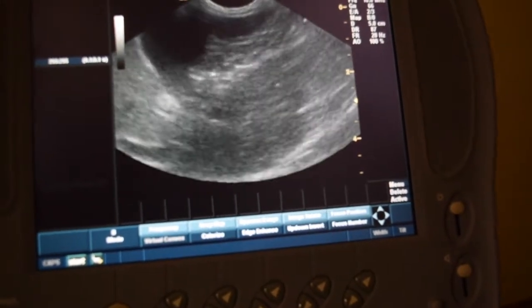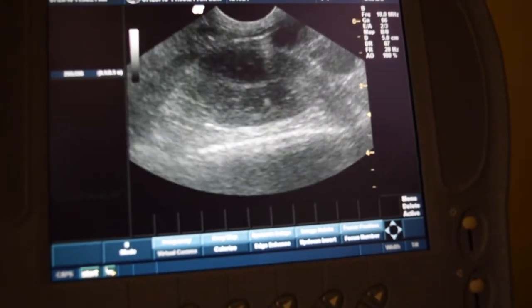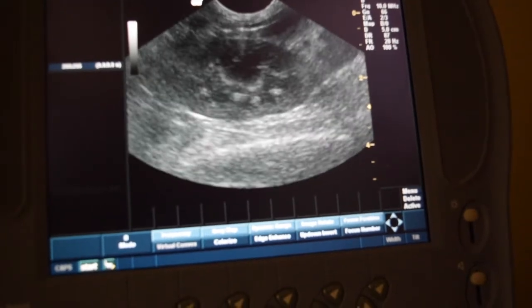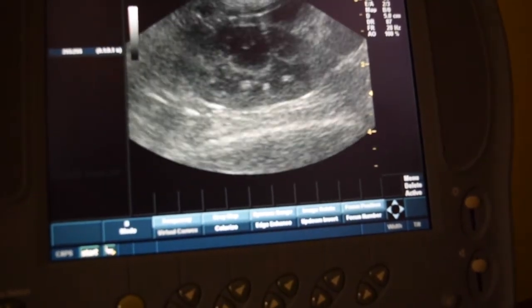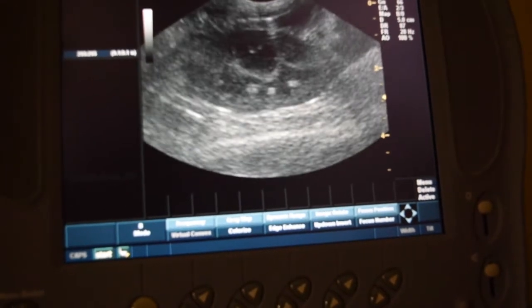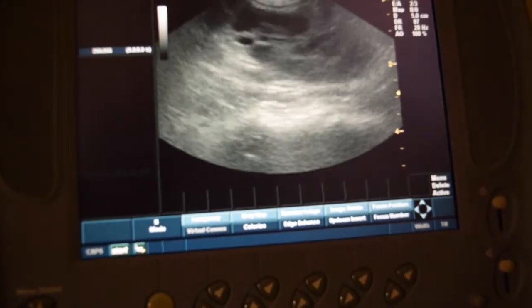We're going to move on since we're doing the whole abdomen and show you what else we can see on an ultrasound. Right there in the middle of the screen is our kidney. At this point it looks a little bit like a tomato, and that's a good way to identify the kidney — if you find a tomato in the belly during an ultrasound, you have a kidney.